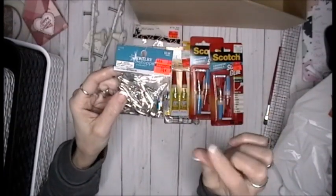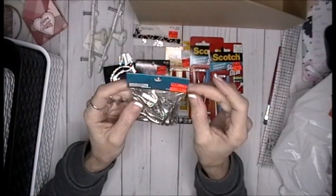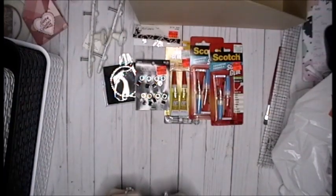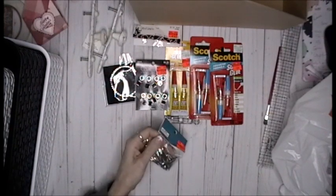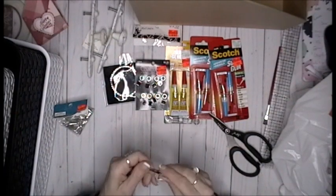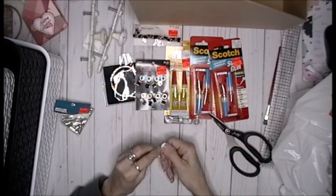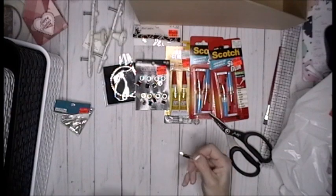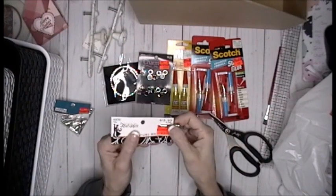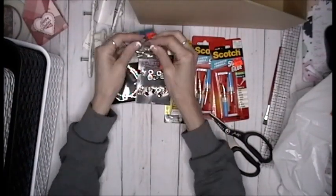These are almost like lobster claws — regularly $2.99, for $0.74. How cool is this to put something on and then you have almost like a clip? Decorate it, use it for ephemera, add ephemera to it. For $0.74, I thought that was cute. Thinking outside the box.